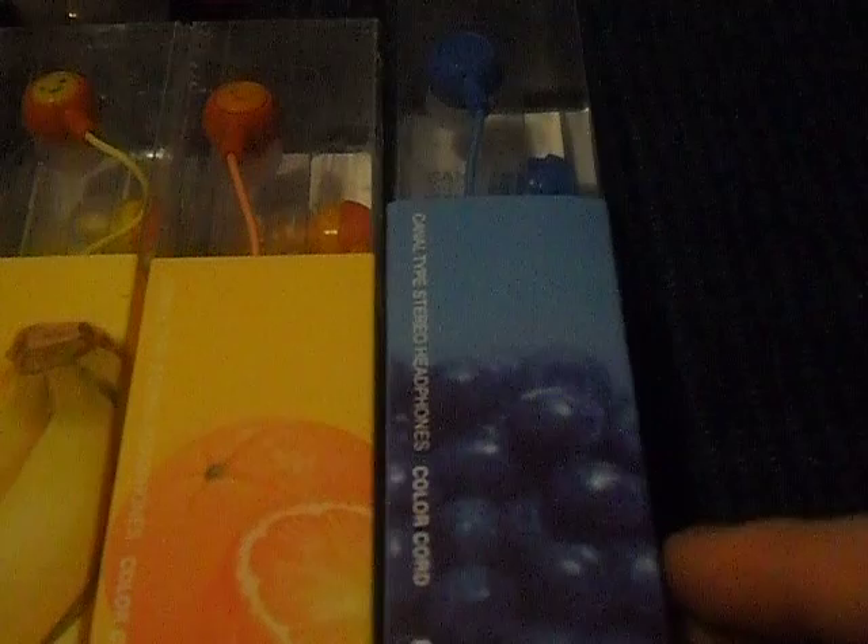The other thing I have are these headphones. I have different colored headphones — I never used them, I just bought them because I thought they were really cute. They're fruit ones. I have banana, orange, blueberry, kiwi, blackberry, and strawberry. What's really cute about these is, if you look into the ear, they have an R. This one has an R for one of its eyes, and it has its eyes and its mouth, and both of them have that. I have all these colors.